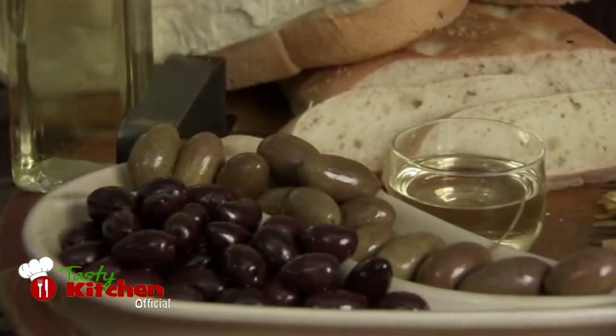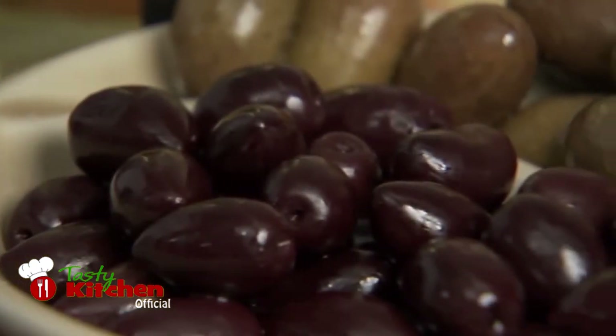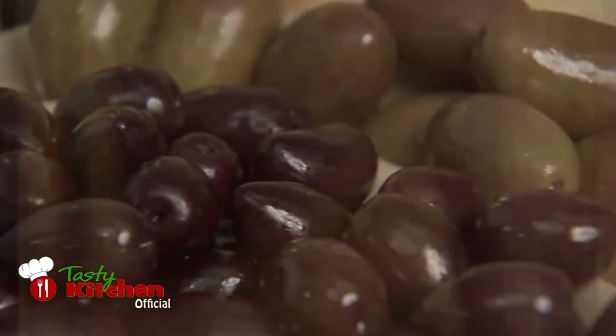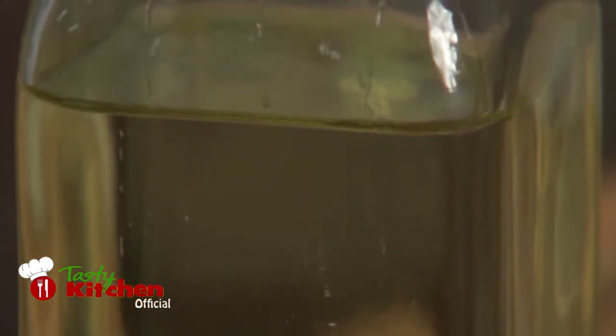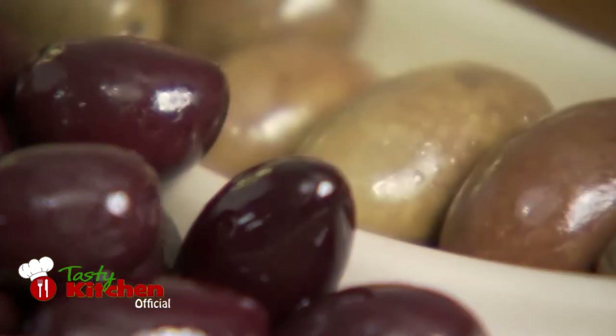Italy produces 25% of all the olives grown globally from hundreds of varieties of olive tree. Olives in the south of the country produce the majority of olive oil, thanks to its climate. In the north, due to the frosts, olives must be harvested much earlier, so their yield is much lower.